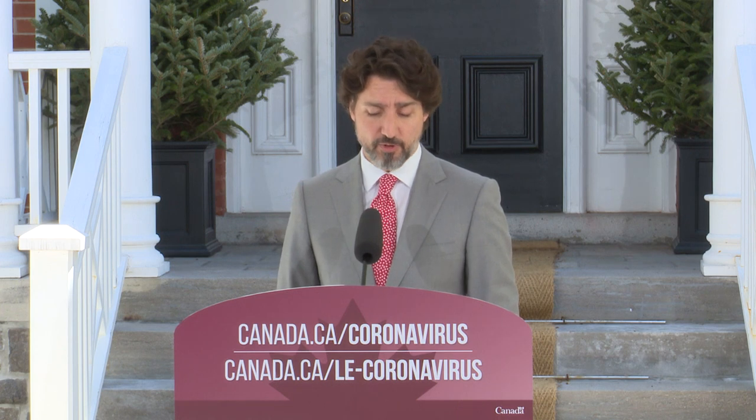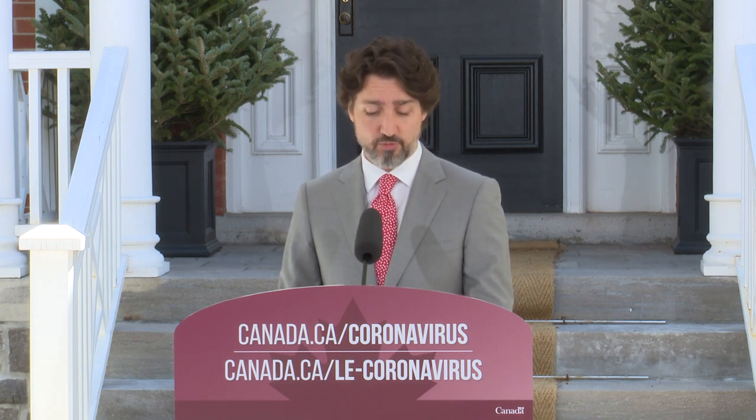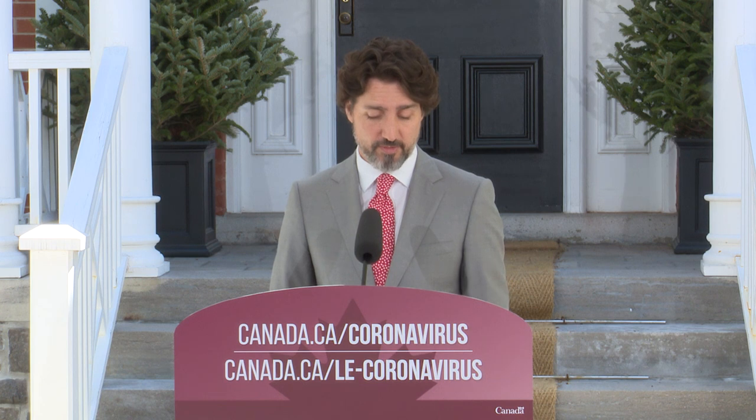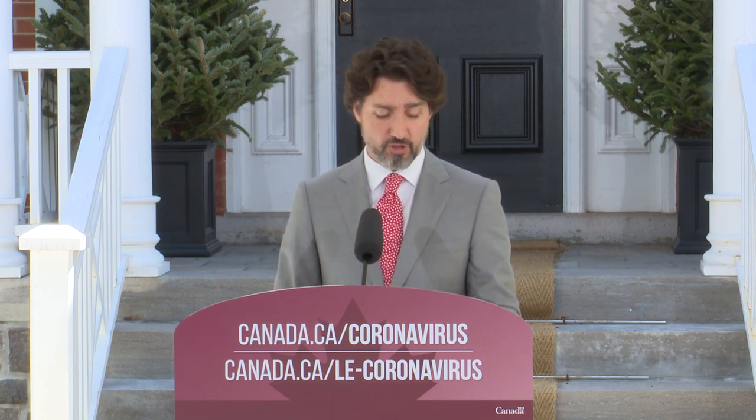On est en train de mettre sur pied un programme d'aide d'urgence pour le loyer commercial des petites entreprises. Dans le cadre de ce programme, les propriétaires pourront recevoir un prêt subvention pour réduire de 75% le loyer des petites entreprises qui louent dans leurs immeubles et qui ont perdu la majorité de leurs revenus. Allez sur le site de la Société canadienne d'hypothèques et de logements pour voir de quoi vous aurez besoin pour présenter une demande quand le portail sera lancé le 25 mai prochain. Vous allez recevoir du soutien peu de temps après. Notre gouvernement, de pair avec les provinces et territoires, va couvrir 50% du loyer. On demande aux propriétaires d'immeubles de couvrir 25% et les locataires devront payer le reste à l'aide de programmes comme les comptes d'urgence pour les entreprises.